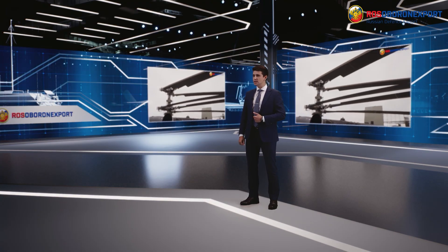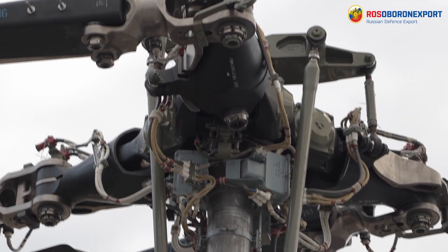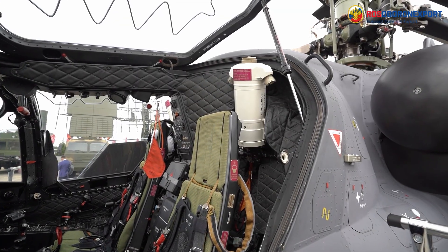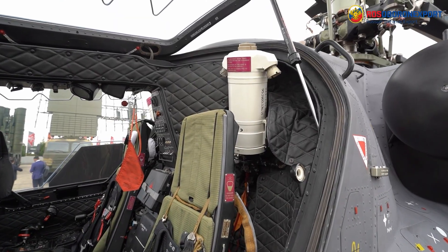Moreover, the Kamov K-52E is the only helicopter in its class fitted with an emergency escape system, which provides ejection and safe landing of the crew by parachute. The system works reliably in both controlled and uncontrolled flight over the entire range of speeds and altitudes.